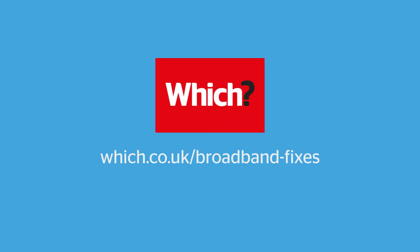For more top tips on improving your slow broadband, visit which.co.uk/broadband-fixes.